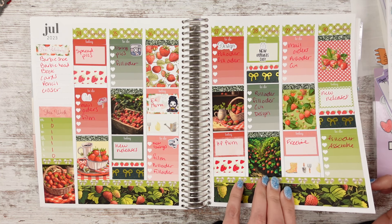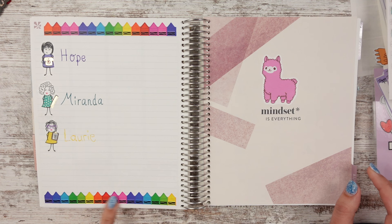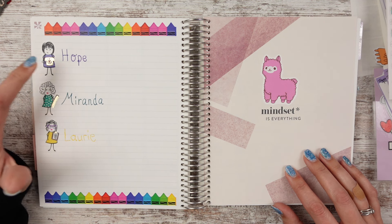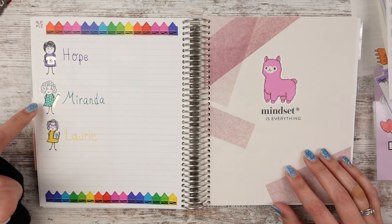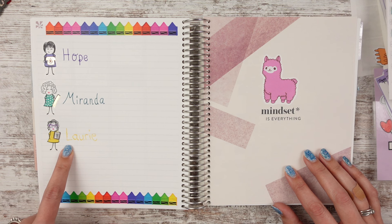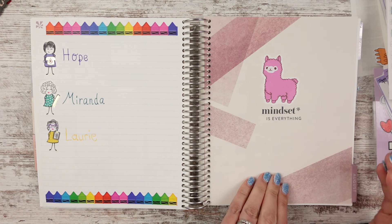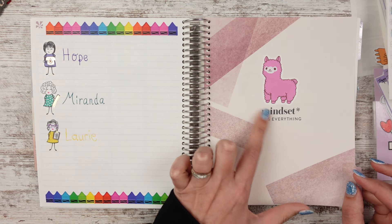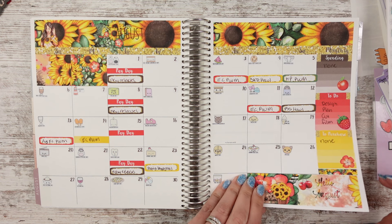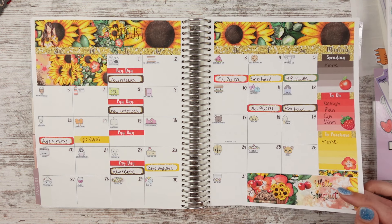The Planning in Blue Jeans strawberry kit. Then since we go back to school in August, I did crayons on the top and the bottom. Hope got the girl with the phone, Miranda got the girl in a polka dot dress with a ruler and curly hair, and Laurie got the girl in the yellow dress with the clipboard, wavy hair, and purple glasses. Mindset is everything — there's a little llama — and Planner Sister Stickers did sunflowers for the August theme.